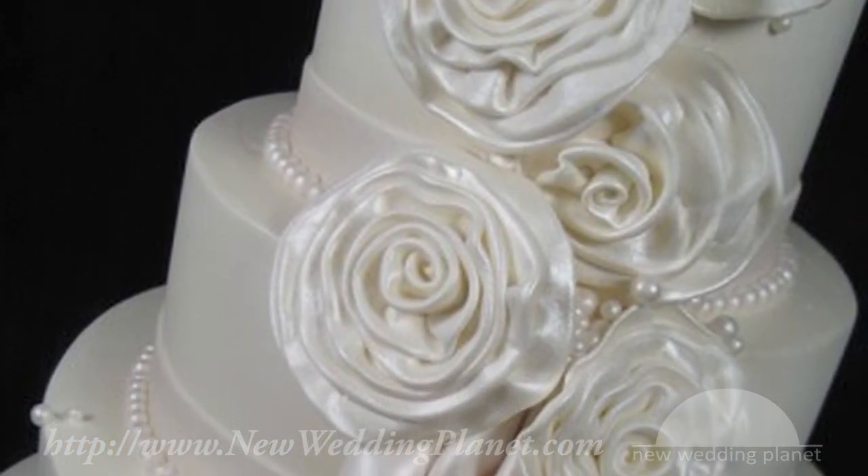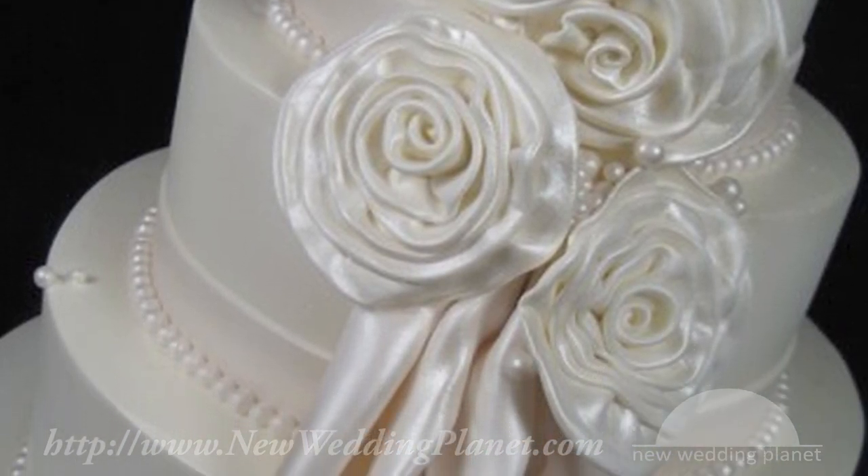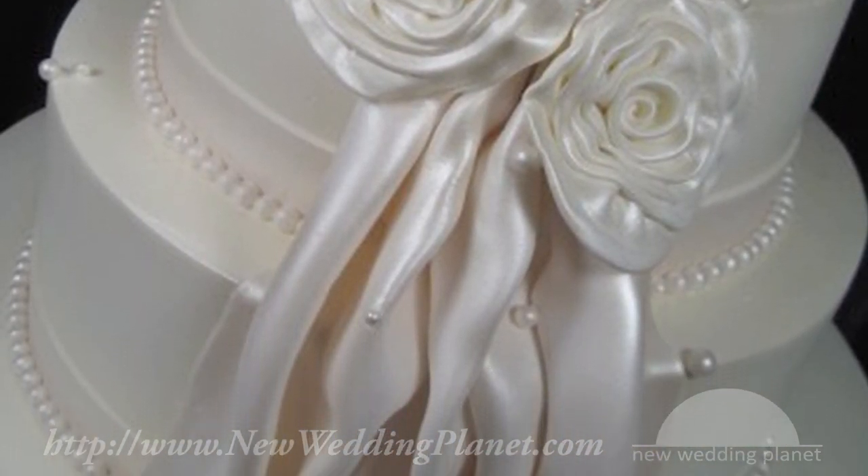One trend that seems to be pretty predominant is personalizing a cake to a couple's wedding — whether that be using the dress as inspiration or the venue. Lots of ruching and embroidery lace work can be replicated in either fondant or gum paste, along with lots of royal icing piping.